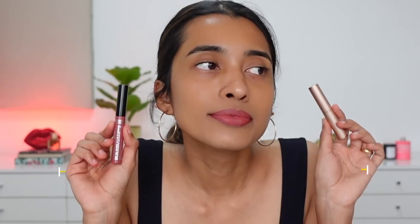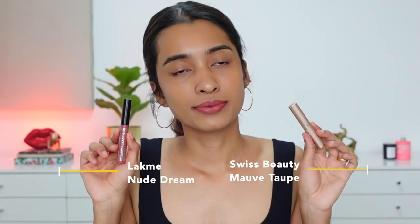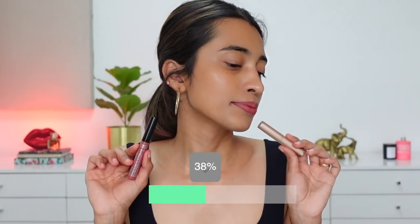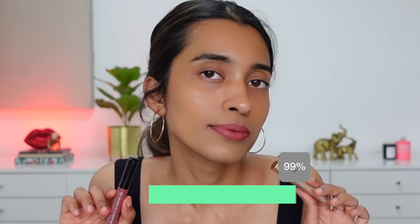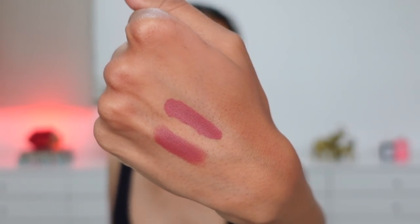Next is Swiss Beauty non-transfer lipstick in Morph Taupe compared to Lakme Forever Matte Liquid Lip Color in Nude Dream. If Morph Taupe were in liquid lipstick form it would look exactly like this, but the Swiss Beauty lipstick is way more pigmented than the Lakme liquid lipstick. The Swiss Beauty lipstick formulation is something else — it's so pigmented, comfortable, with great shade selection at such an affordable price. Some shades have been brought back and I'll link them in the description — this is how the shades look side by side.